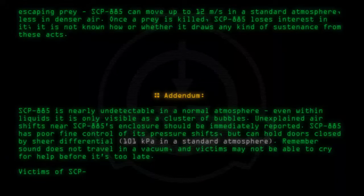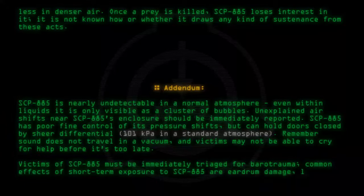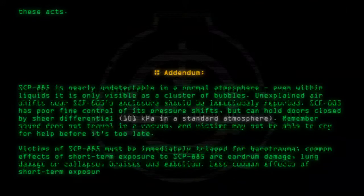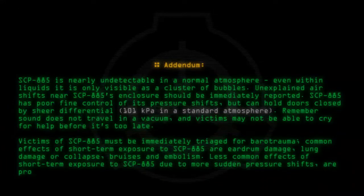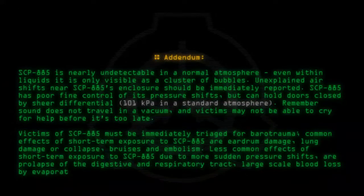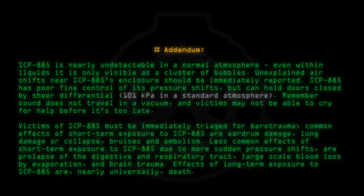Victims of SCP-885 must be immediately triaged for barotrauma. Common effects of short-term exposure are eardrum damage, lung damage or collapse, bruises, and embolism. Less common effects due to more sudden pressure shifts are prolapse of the digestive and respiratory tract, large-scale blood loss by evaporation, and brain trauma. Effects of long-term exposure to SCP-885 are nearly universally death.